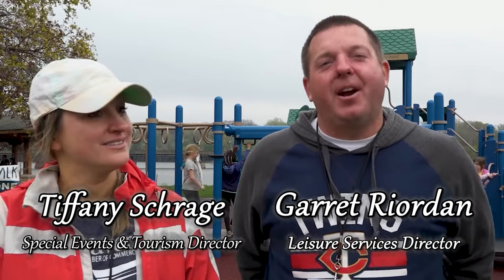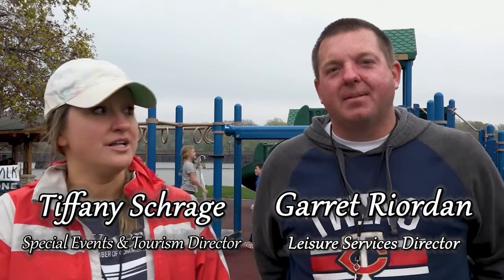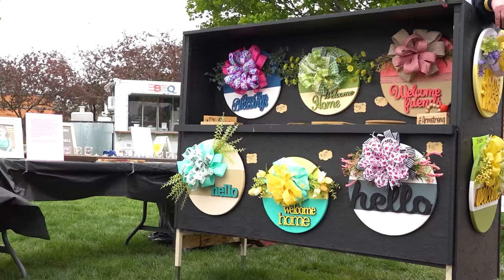I'm Tiffany Scrain with the Waverly Chamber. And I'm Garrett Riordan with the City of Waverly. We are on the Art Walk committee, so we work as a team to organize this wonderful event for our community.